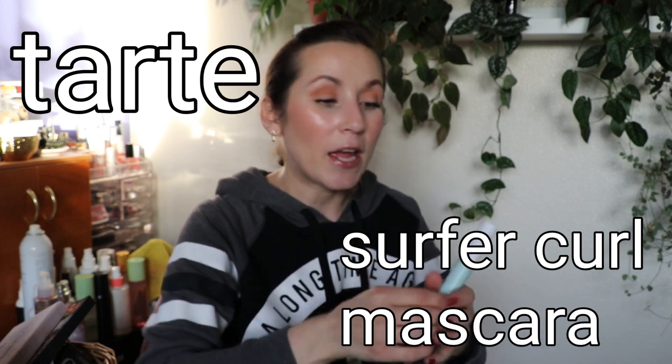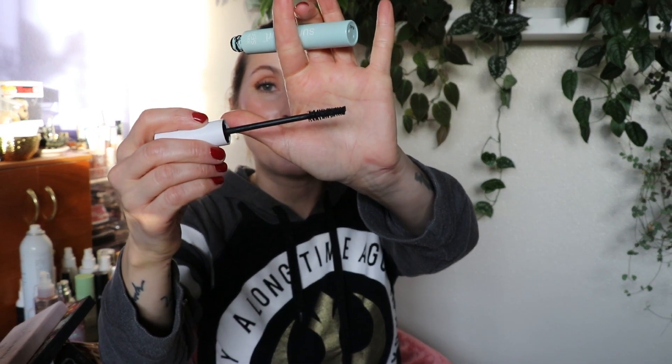I used up the Tarte Surfer Curl mascara — one of my absolute favorite mascaras ever, very underrated. The brush is really thin with a tiny bit of taper and natural-looking bristles. The formula is the perfect balance between wet and dry — doesn't transfer, smear, smudge, or flake, and makes lashes look long and full. Coworkers would regularly ask me what mascara I was wearing, and it was always this one. I would definitely buy it again.